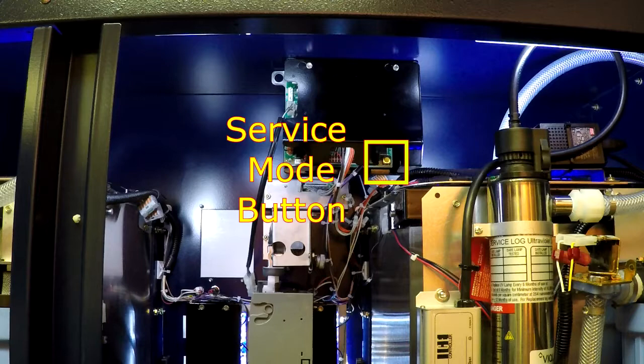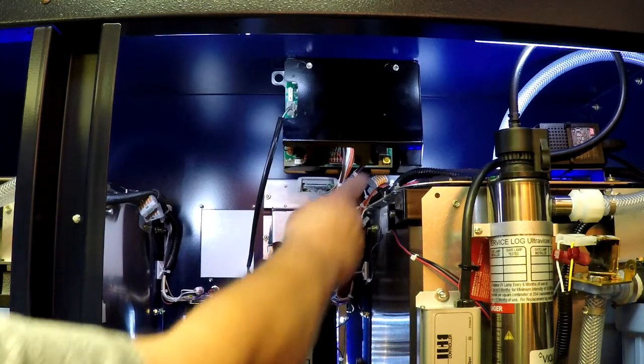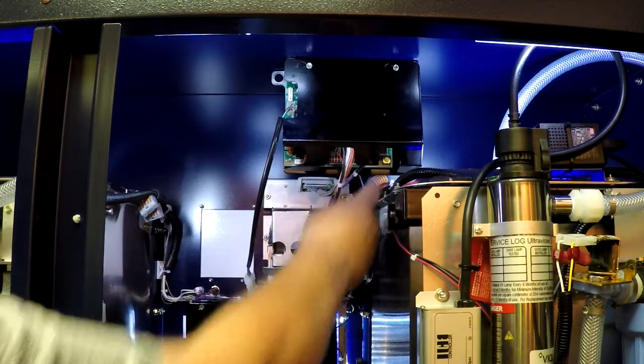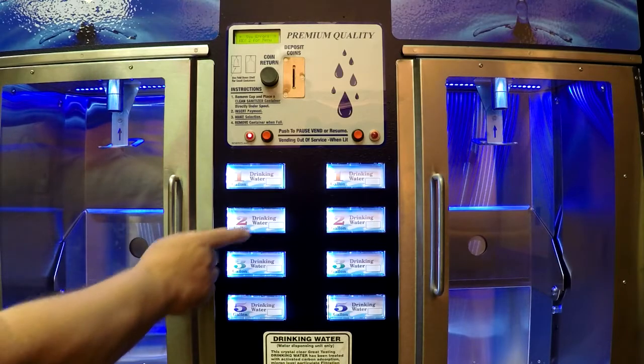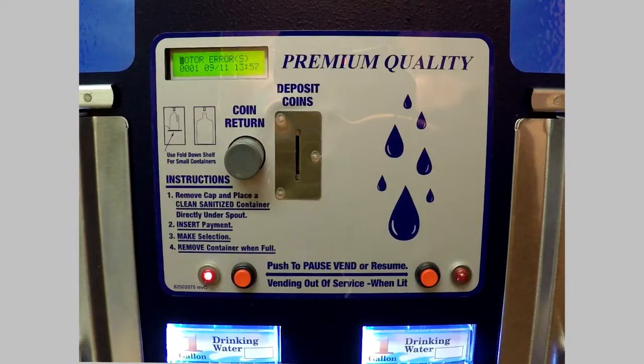Once you have located the VMC Board, press the Service Mode button one time, which will result in a single audible beep. If system errors exist, the display will read System Errors, key 2 for menu. Press selection button PB2 to display the first system error, which in this example is a motor error.